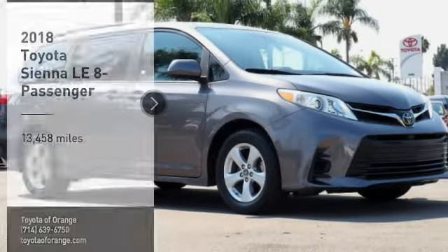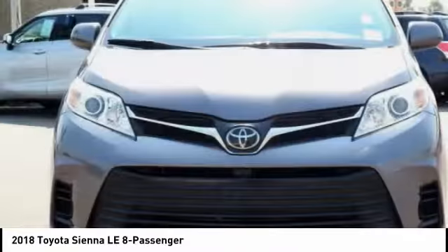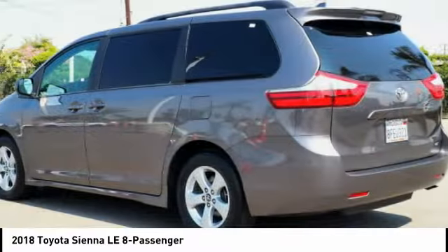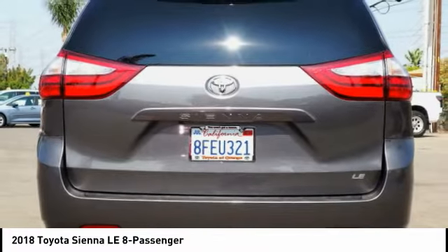Take a ride in the 2018 Sienna. Sienna offers excellent overall quality and long-term dependability, making it a hassle-free vehicle to drive day in and day out, while contributing to peace of mind on long road trips.